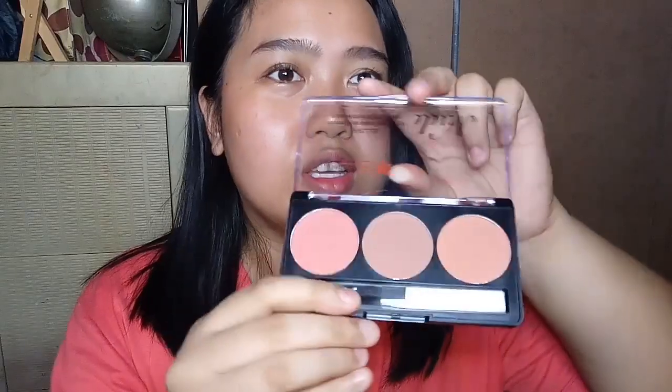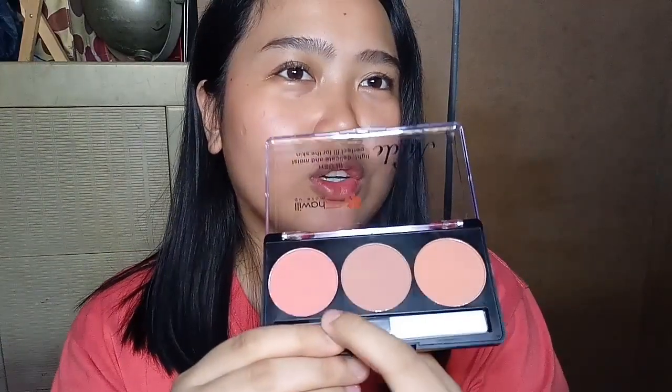So this one has contour and blush — it's only 168 pesos. I'll put the link in the description box.